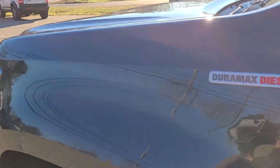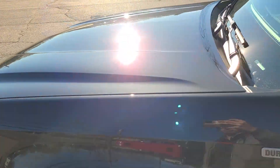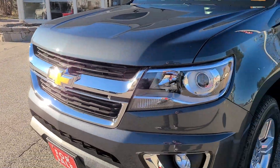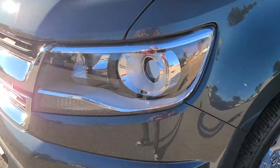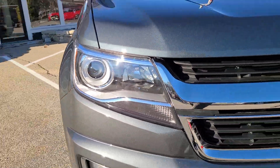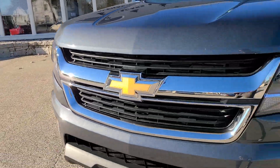Making our way to the front, you can see that nice Duramax badge giving you a little sneak peek as to what's under the hood, and we'll get to that in a moment. But here at the front fascia, you'll find everything looking very nice. Headlight lenses are so clear — not even a rock chip up here at the front of the vehicle. It looks fantastic.